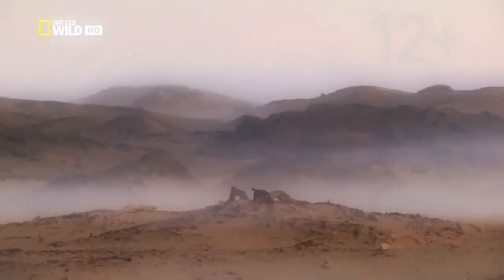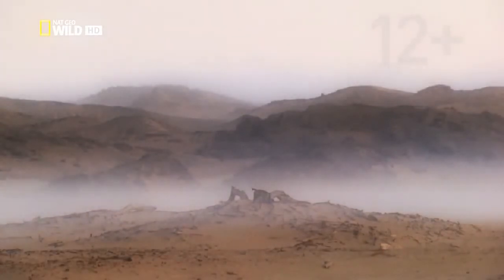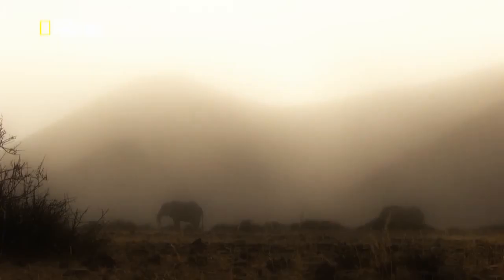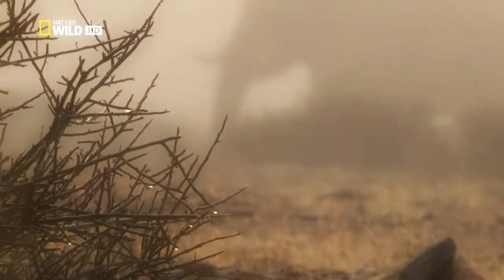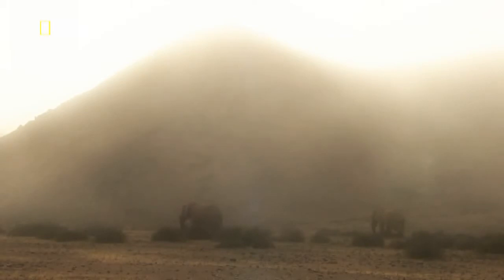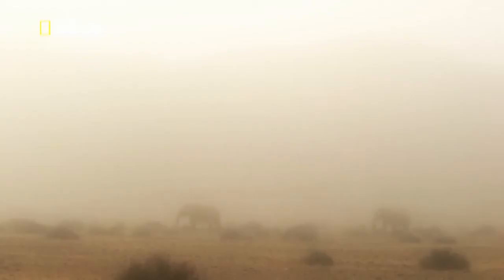The fog sometimes penetrates as far as the Huanib Valley. Now even the biggest animals benefit from the moisture contained in the fog. Jappy and his brother can take on a lot of liquid from the drops of dew on the plants they eat. This allows the elephants to go without water for up to four days at a time. The pair are still on the move together. This will soon change.